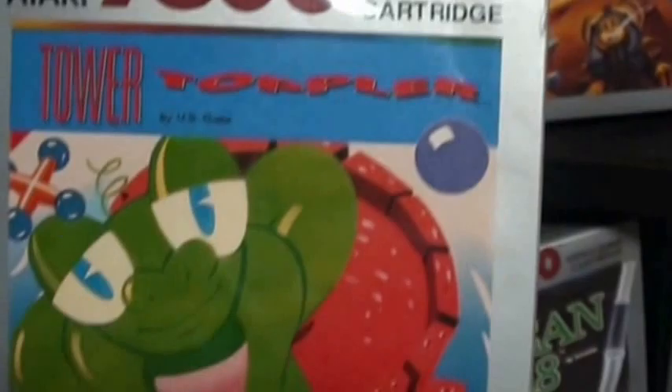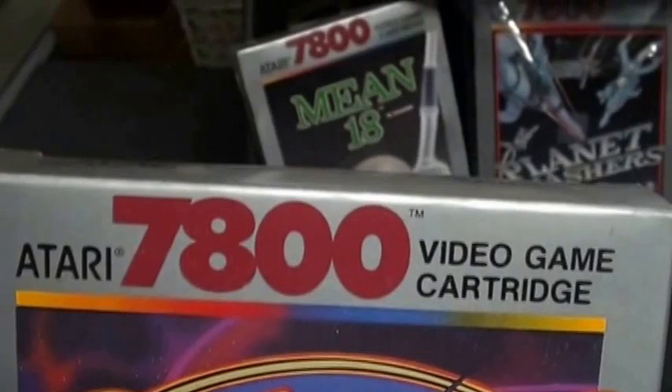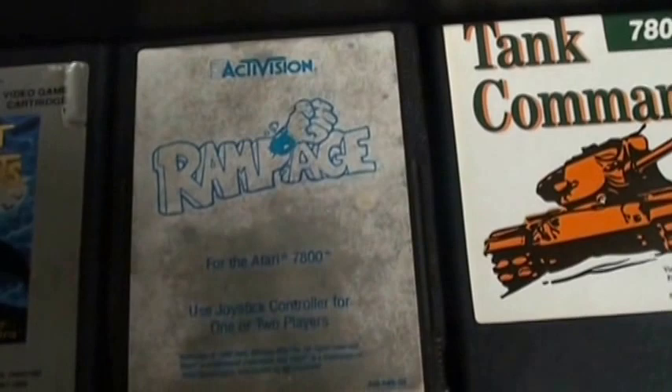Some of the other classics I recommend: Tower Toppler — it's like Castilian on Nintendo, but a good version. Galaga — I'm not a Galaga fan, but this is a decent version, and the nice thing is there's hardly any flicker. Food Fight, one of my favorites on the system. Midnight Mutants — a classic. Rampage, another good version.